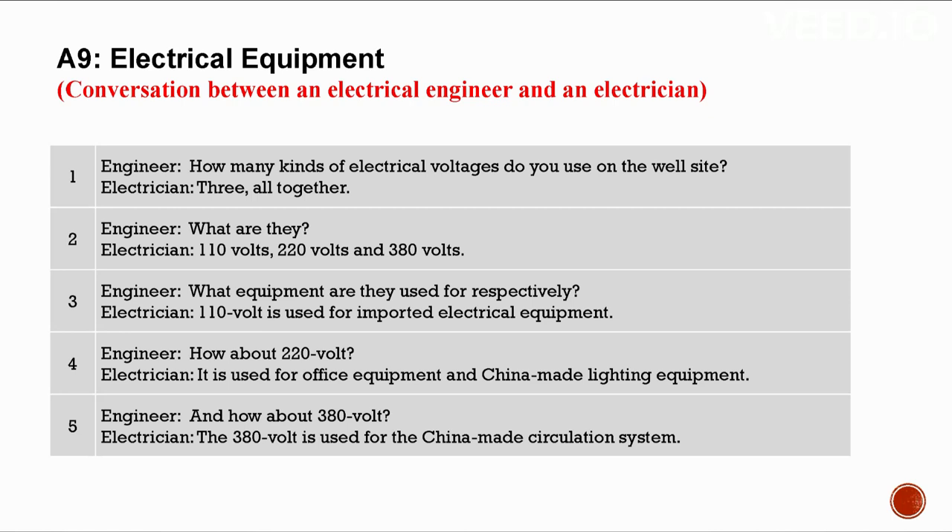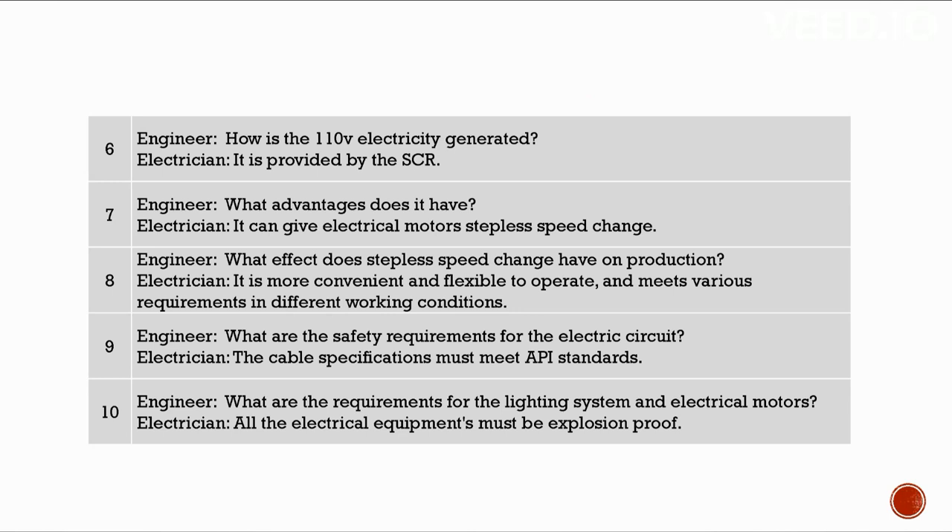A9: Electrical equipment. Conversation between an electrical engineer and an electrician. How many kinds of electrical voltages are on the well site? Three: 110 volts, 220 volts, and 380 volts. 110 volt is used for imported electrical equipment. 220 volt is used for office equipment and Chinese-made lighting equipment. 380 volt is used for the Chinese-made circulation system. How is the 110-volt electricity generated? It is provided by the SCR.